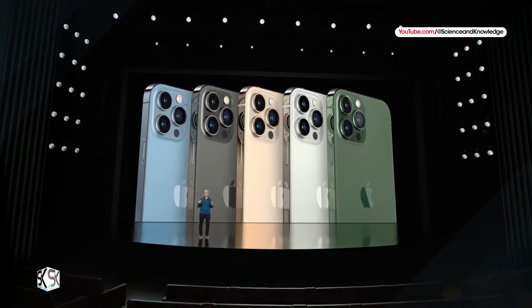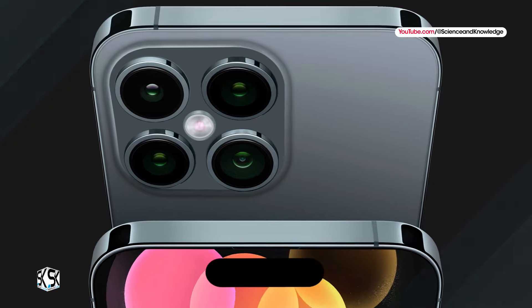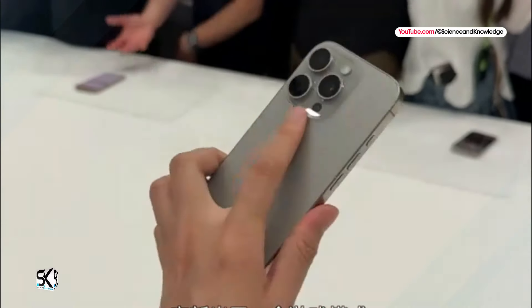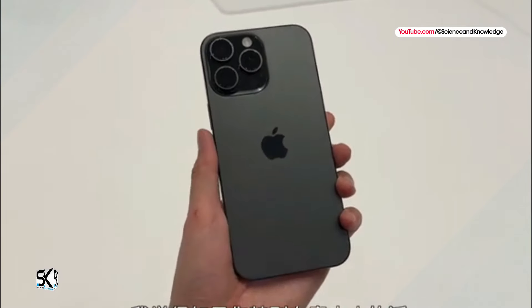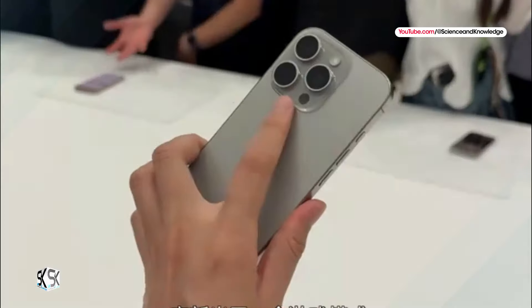While the iPhone 16 series was released just a few weeks ago, there are already many rumored features for the iPhone 17 models, especially for the Pro models. In this video, we recap five key new features rumored for the iPhone 17 Pro and Pro Max so far. Number one: 24 megapixel front camera for all iPhone 17 models.